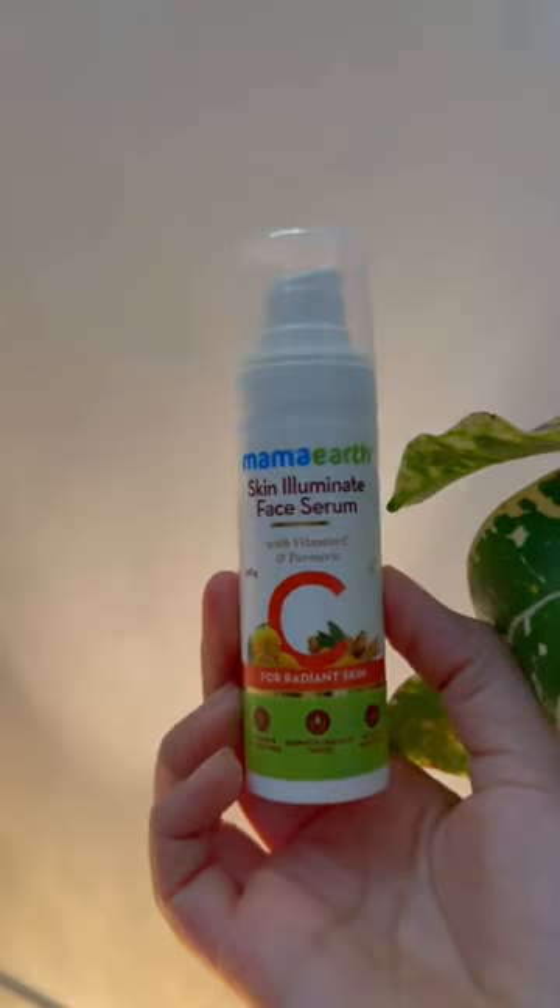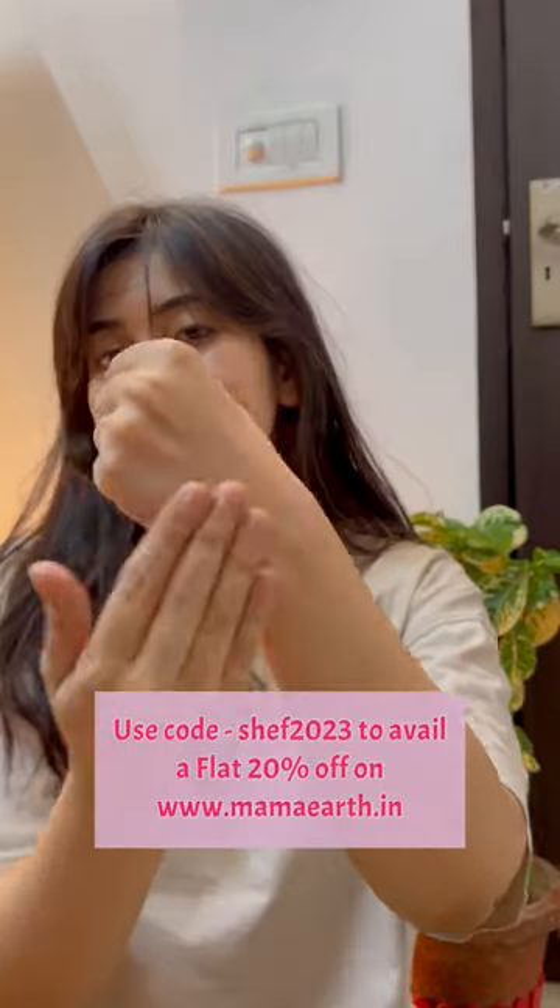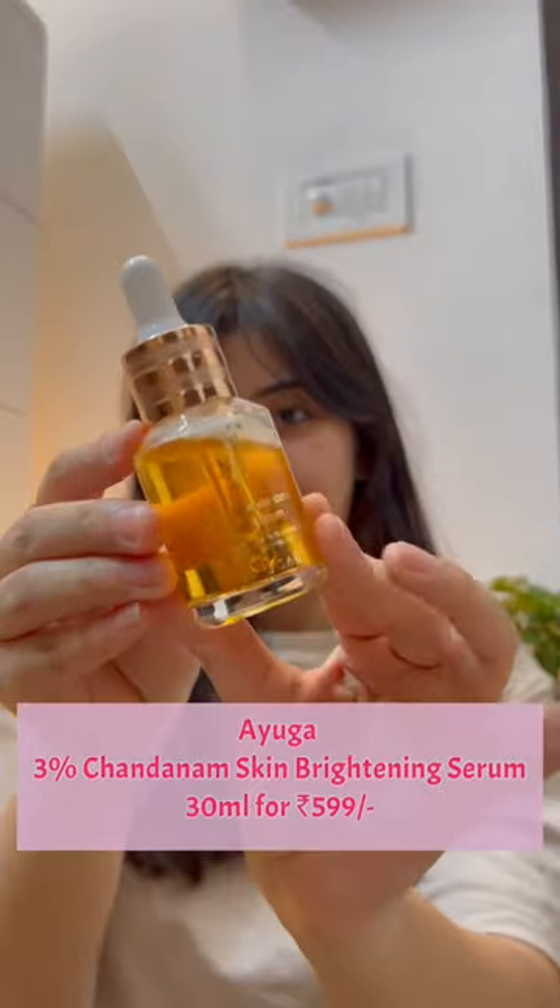Mama Earth Skin Illuminate Serum — this is also Vitamin C. It's very lightweight in texture, suitable for all skin types, and will give you a good glow.